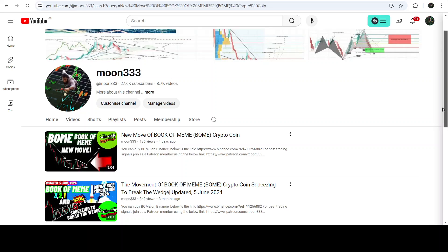Hey friends, this is Asif here. Welcome with a new update on Book of Meme. In my earlier video I was showing you that Book of Meme had formed a diamond bottom pattern on a four-hour time frame, and I was telling you that this diamond bottom is a bullish bias pattern, therefore there are more chances for a breakout.